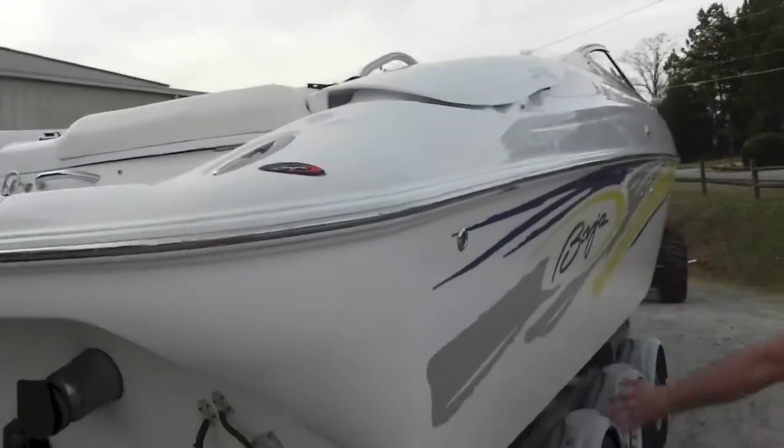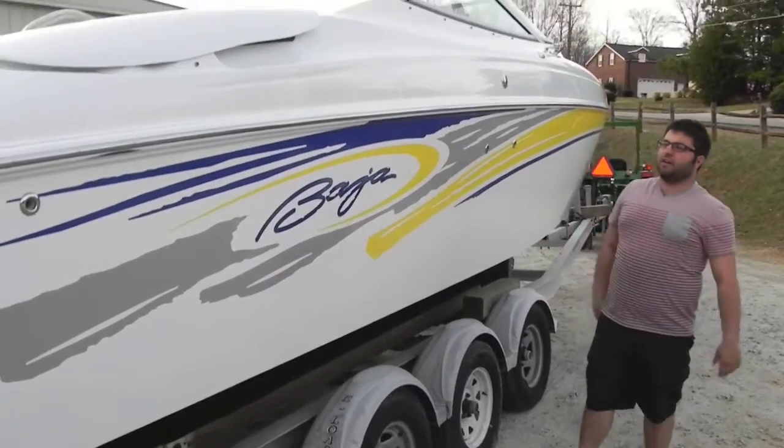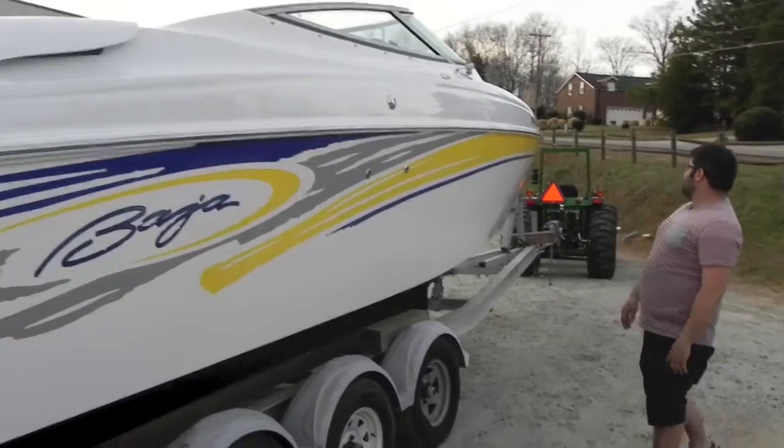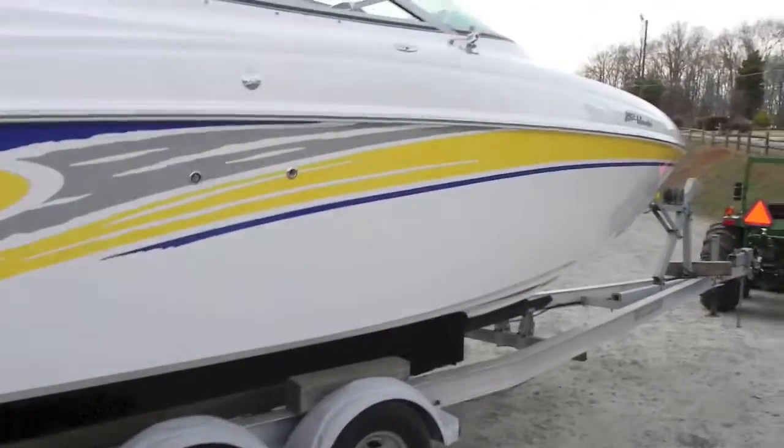Same thing on this side — no dock damage. You've got the factory Baja decal and factory graphics. Really nice boat. It's a one owner, local Lake Norman boat.